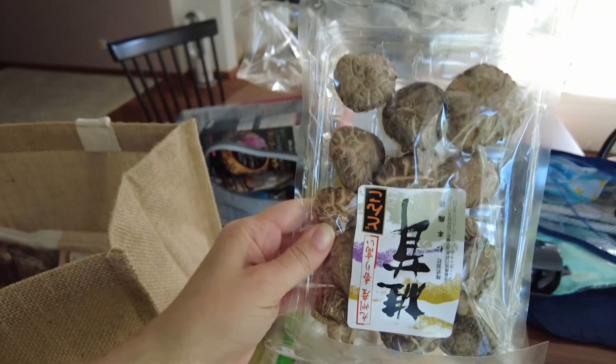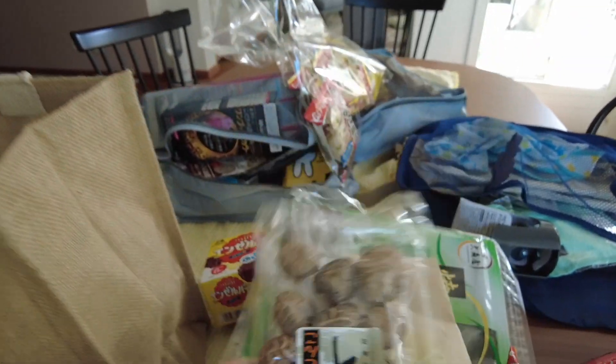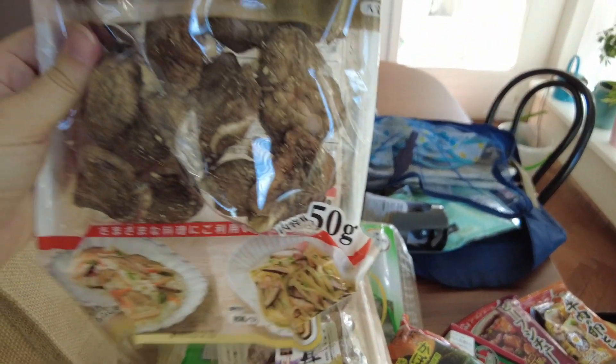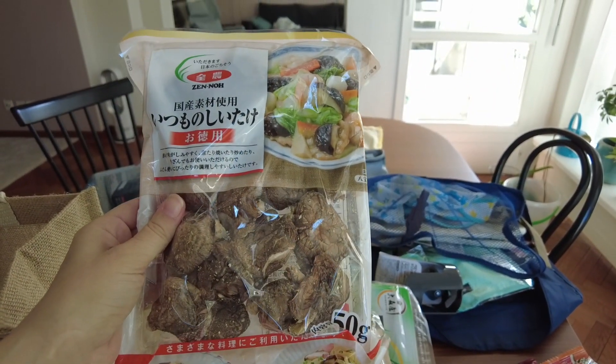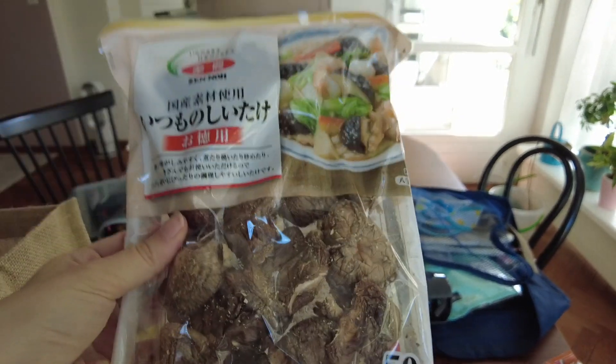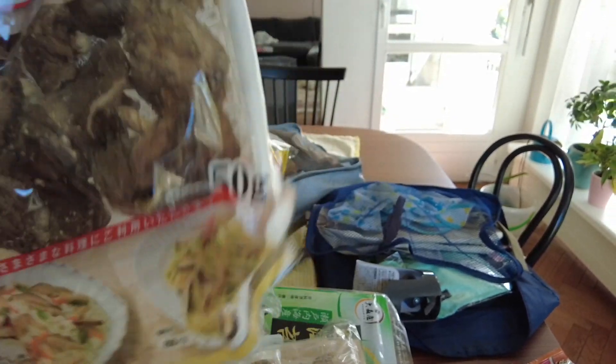This time we also bought dried mushrooms — shiitake, I think. Once you put them in water they become like usual mushrooms and the taste is exactly the same.